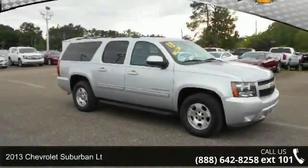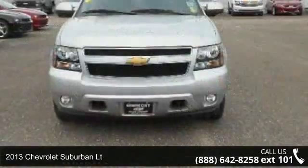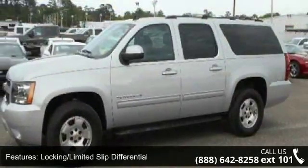Step into the 2013 Chevrolet Suburban. If you are looking for a first-rate auto, this one could be yours today. This vehicle comes with a reliable 8-cylinder engine connected to a smooth-shifting automatic transmission.